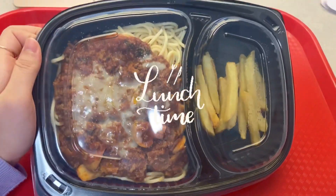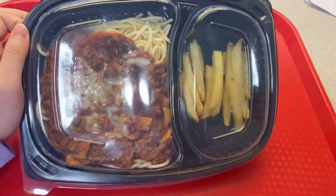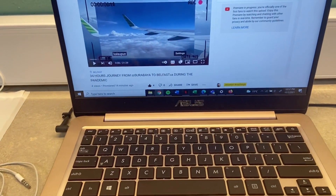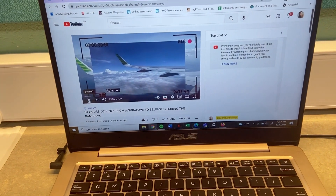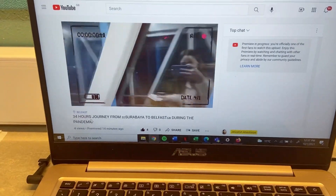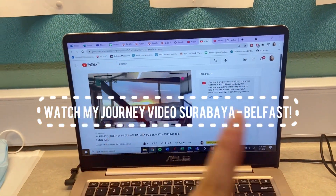Hi guys, jadi ini makan siangku hari ini — ada pasta, terus juga sama french fries. Kelihatannya enak banget. Dan ini sambil nonton dong. Ini adalah my journey video dari Surabaya ke Belfast — jadi yang belum nonton, tonton dulu ya, di sini.